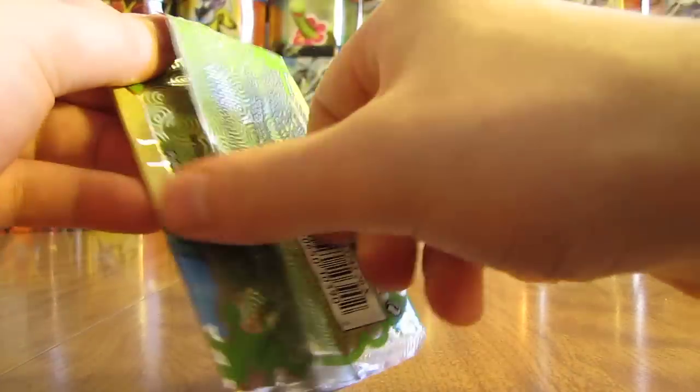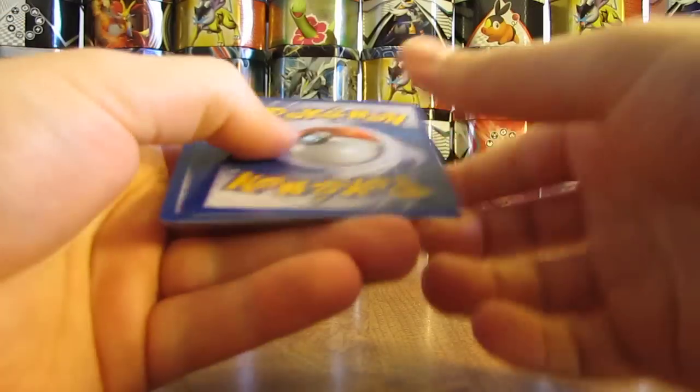It's actually a little harder to open. I have to open it this way — you can see Trapinch right on the front of the pack.